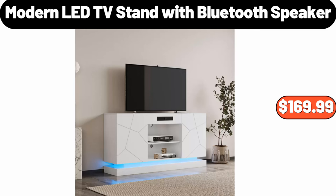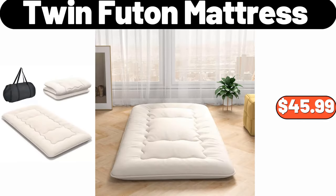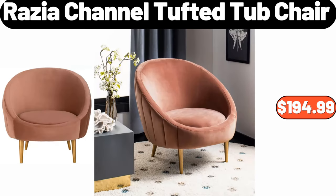Modern LED TV Stand with Bluetooth Speaker, $169.99. Neck and Shoulder Massager, $16.99. Twin Futon Mattress, $45.99. Razia Channel Tufted Tub Chair, $194.99.